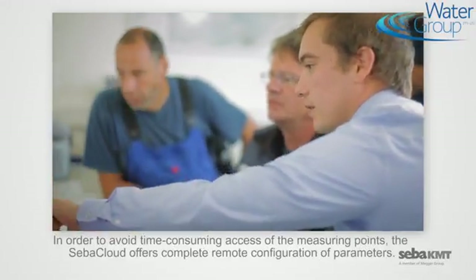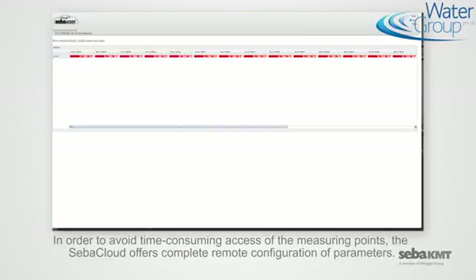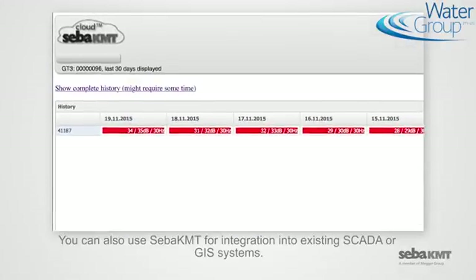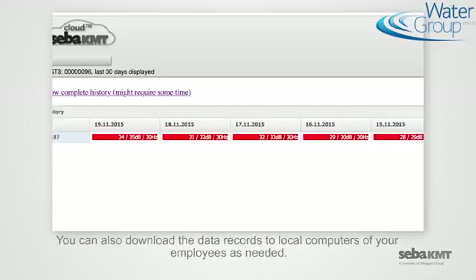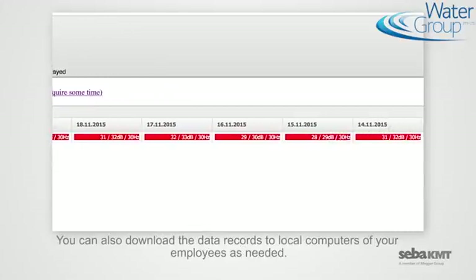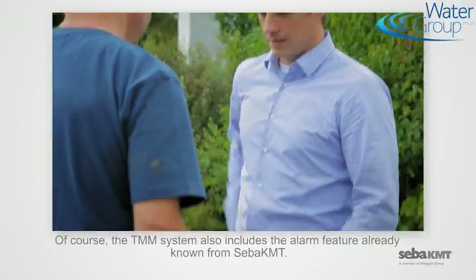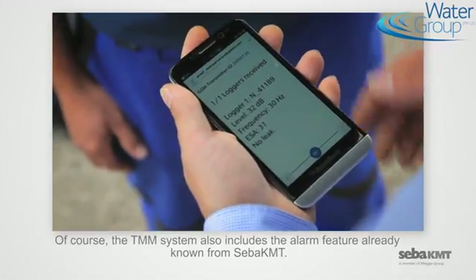In order to avoid time-consuming access of the measuring points, the SEBA cloud offers complete remote configuration of parameters. You can also use SEBA-KMT for integration into existing SCADA or JIS systems, and download the data records to local computers as needed. The TMM system also includes the alarm feature already known from SEBA-KMT.